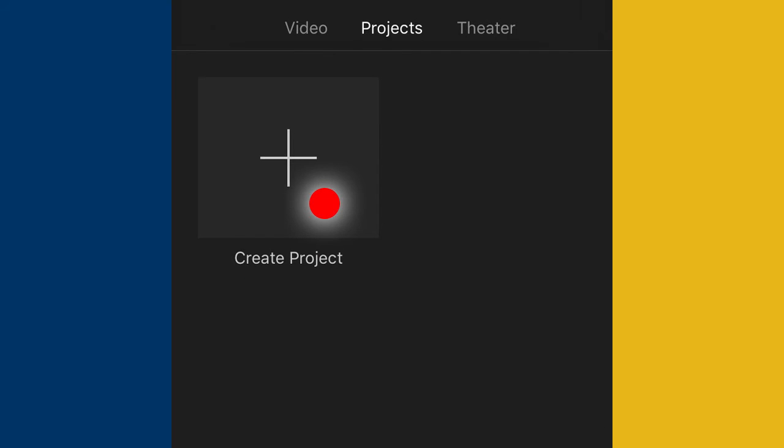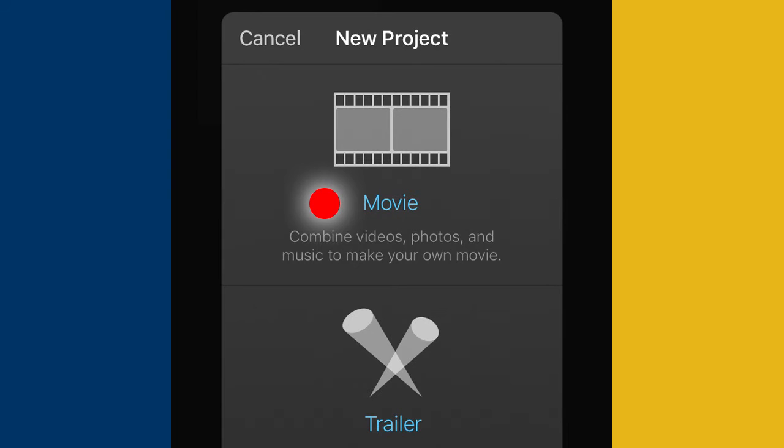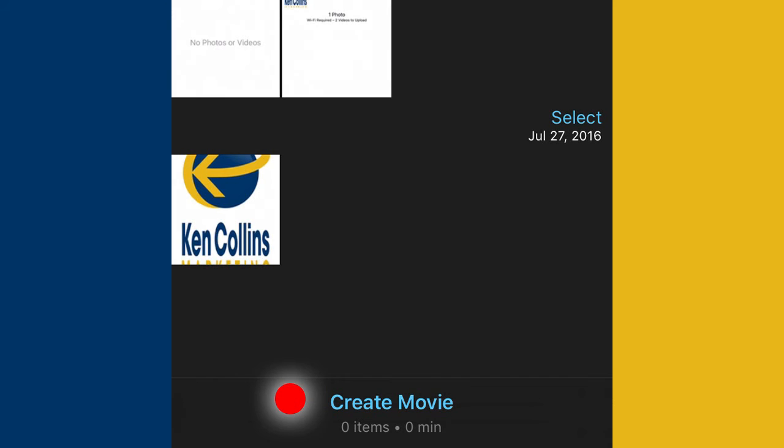So let's go back over to the Projects tab. You can see I've deleted that project out of there. We're going to create a project — we're not really going to create one, but we're going to act like we are so we can get to where we want to go. I'm going to select Movie and Create Movie so I can access the video library.